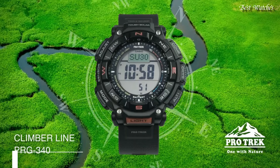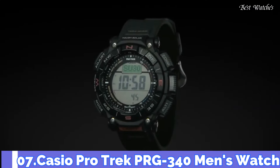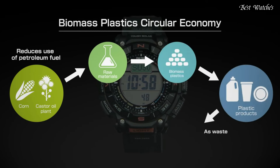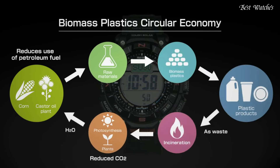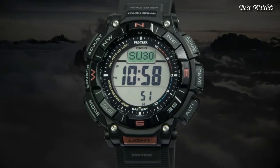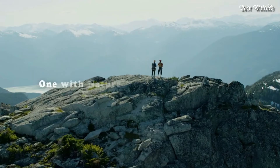Number 7. Casio ProTrek PRG-340 Men's Watch. It is equipped with Japanese Solar Quartz Movement and 3513 caliber. Case dimensions are 51.7mm in diameter and 15.1mm in thickness.